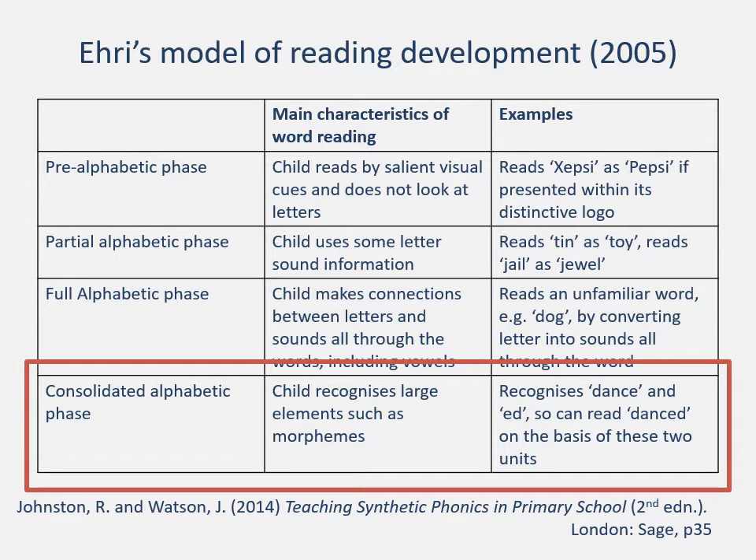There is a final stage, the consolidated alphabetic phase, where the child recognises large elements such as morphemes. Morphemes are the smallest unit of meaning in a language. For example, 'dance' is one unit of meaning and the '-ed' is another unit of meaning because it tells us that they danced. When these are joined together it changes the nature of the word — 'dance' is modified by adding '-ed' on the end. Some people don't see this as part of phonics, but it clearly fits within phonics programmes and is a necessary part of children's reading development.